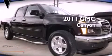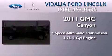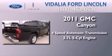This is a 2011 GMC Canyon. This truck has a 4-speed automatic transmission and a 3.7-liter inline 5-cylinder engine.